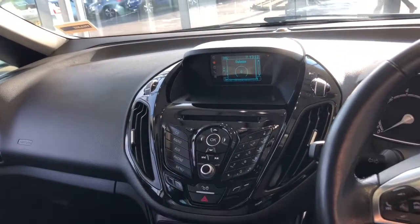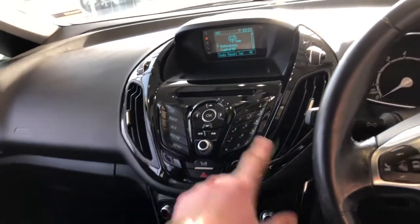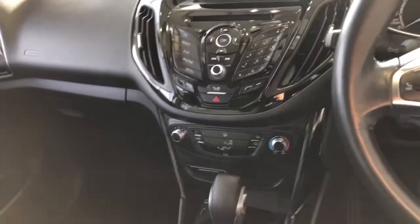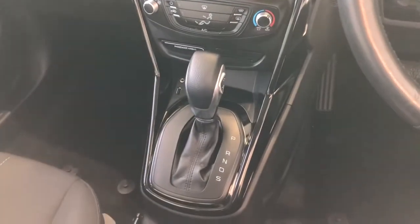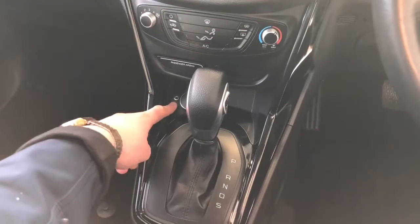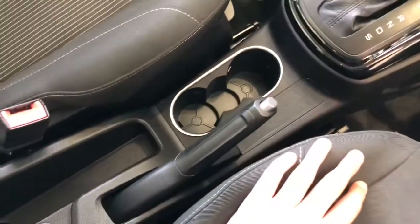This is the phone menu — you can dial people from here. Looking further down, we've got climate control with a heated front windscreen and air conditioning. We've then got the automatic gearbox with the USB port and the AUX connection, plus extra cup holders.